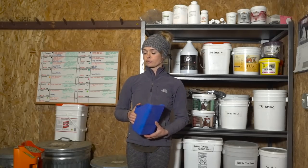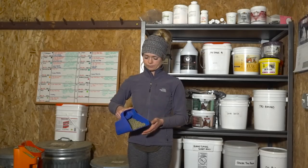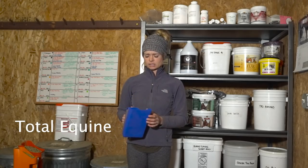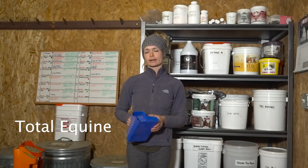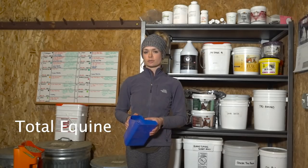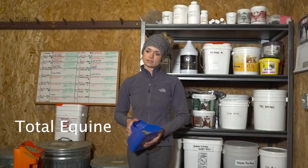So now I have three feeds that are what I call owner's choice. First is Total Equine. This is an extruded nugget — it is a complete feed. It's for Annie Claire. I used to feed Total Equine a lot, but just because there's corn in it, I'm not a huge fan due to some of the side effects of feeding corn. So this is her feed, but no one else gets this.